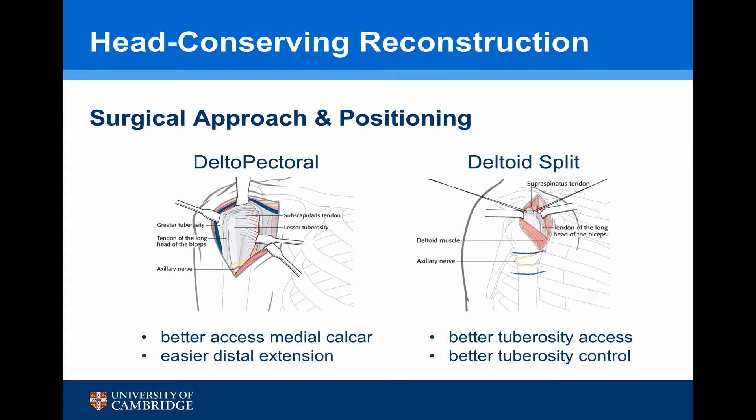There are two potential surgical approaches: the deltopectoral approach, which is the more traditional approach. This gives better access to the medial calcar and allows easier distal extension, but is quite far from the interface between the tuberosity fractures, so posterior access is somewhat compromised. The deltoid split gives better tuberosity access and better control of the tuberosities, but there are concerns with distal extension and the axillary nerve.